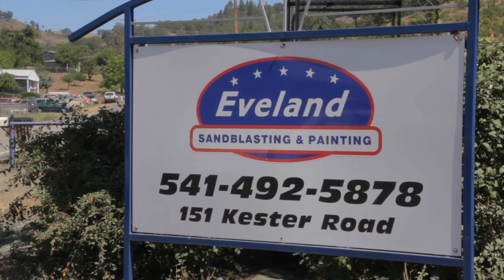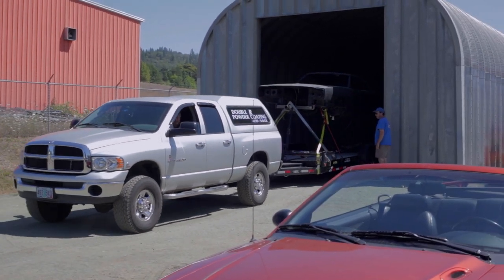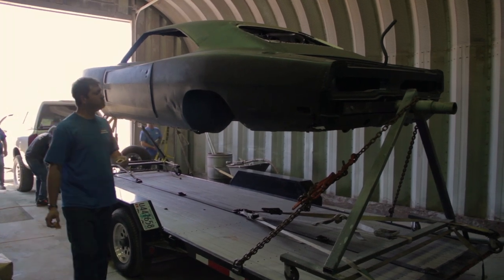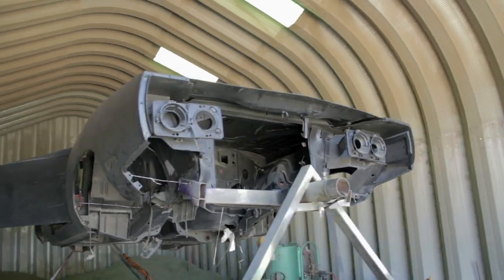My name is Curtis Evelyn. I work for Evelyn Sandblasting and Painting. We've been in business here in Roseburg, Oregon for 20 years. We do media blasting, sandblasting, painting services — just about anything that requires metal work — but we specialize in auto body restoration.